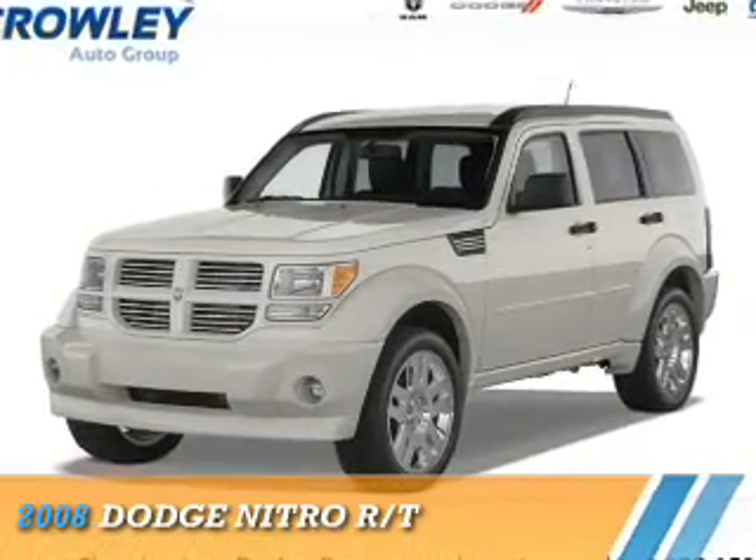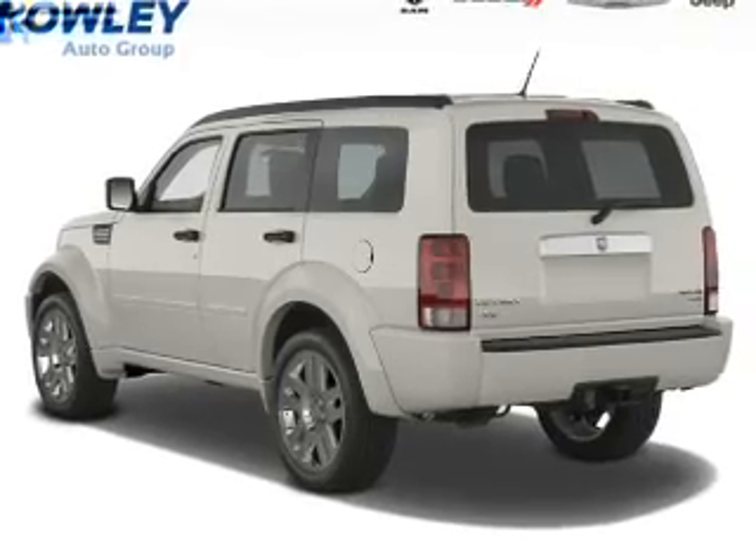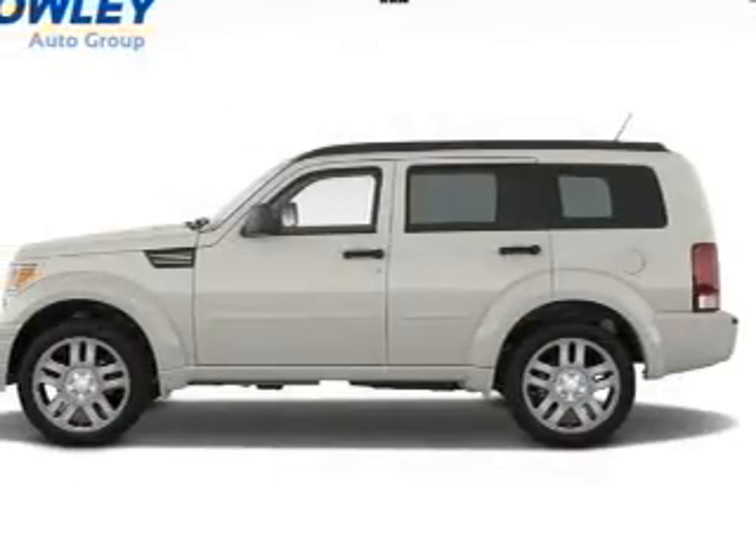Presenting the 2008 Dodge Nitro, Grab Life by the Horns. It's powered by 4-wheel drive, a 4-liter, 6-cylinder engine.